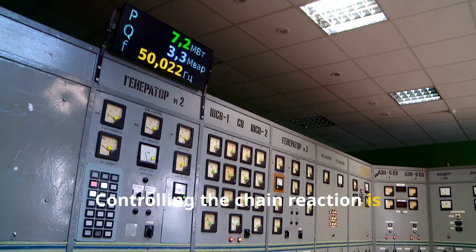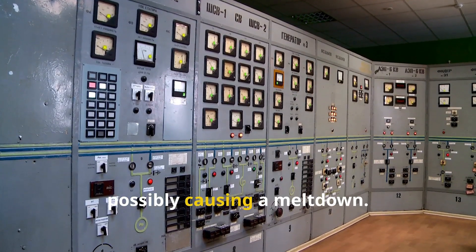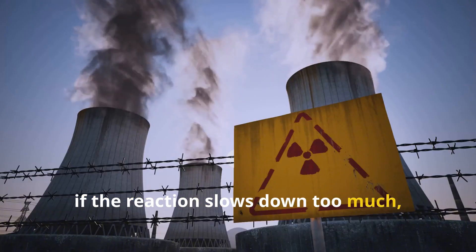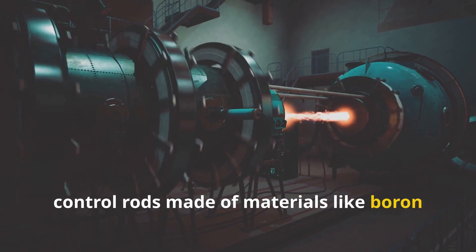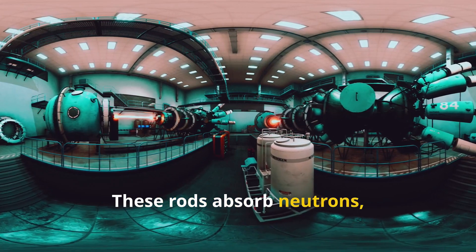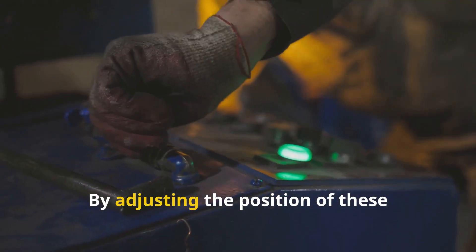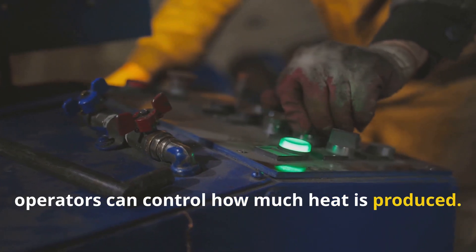Controlling the chain reaction is crucial because if it goes too fast, the reactor could overheat, possibly causing a meltdown. On the other hand, if the reaction slows down too much, the reactor could shut down. To manage this, control rods made of materials like boron or cadmium are inserted into the reactor core. These rods absorb neutrons, slowing down the chain reaction when needed. By adjusting the position of these control rods, operators can control how much heat is produced.